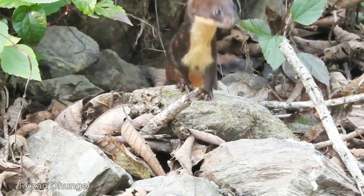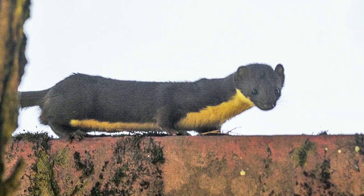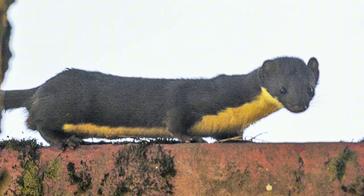The beautiful two-colored animal with a yellow belly and a brown upperside is known as the yellow-bellied weasel. They have almost the same gestation period as humans.